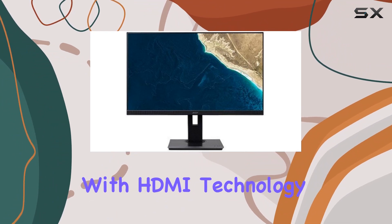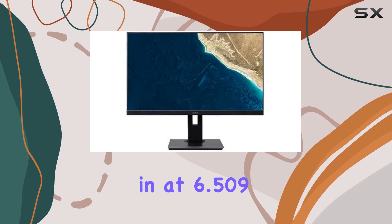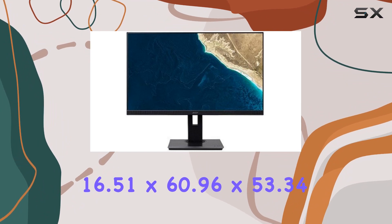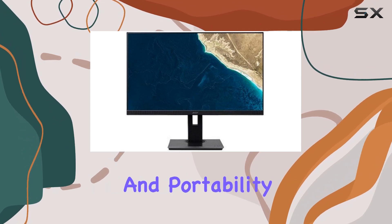Connectivity is streamlined with HDMI technology, ensuring a hassle-free setup. Weighing in at 6.509kg and with package dimensions of 16.51x60.96x53.34cm, this monitor strikes a balance between functionality and portability.